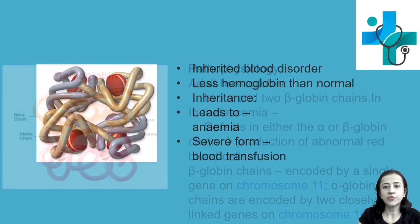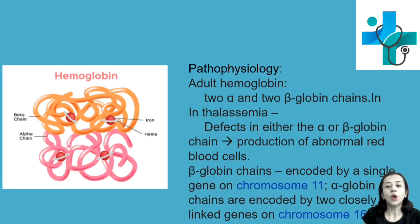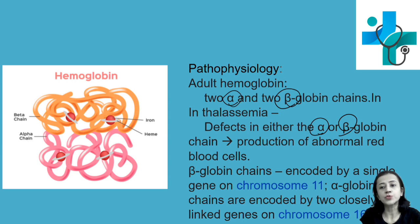Now pathophysiology. Normally in adult hemoglobin, we all know that adult hemoglobin has two alpha chains and two beta globin chains. But in thalassemia, there is either a defect in the alpha or beta globin chain — either production of the chain is reduced or production of the chain is absent. This results in abnormal red blood cells. Thalassemia is classified according to the presence or absence of the globin chain: if the alpha chain is absent, it is alpha thalassemia; if the beta chain is absent or reduced, it is beta thalassemia.